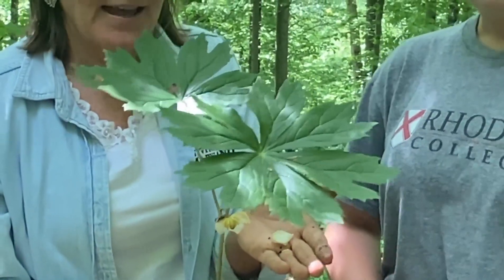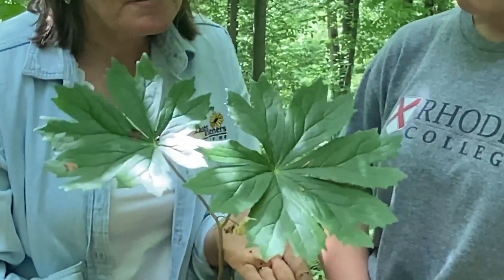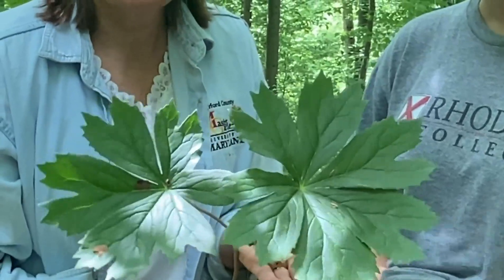It's called a May Apple. May Apple — how many leaves do we see? One... two. Well, it has two, but it's young, so it's one.